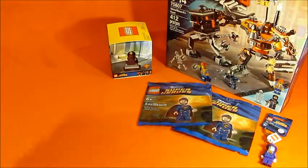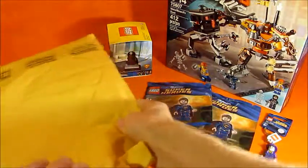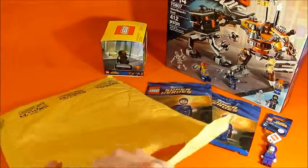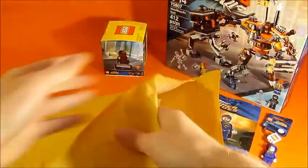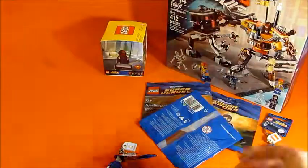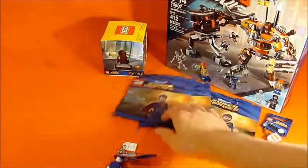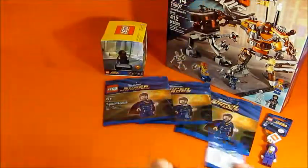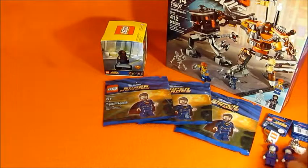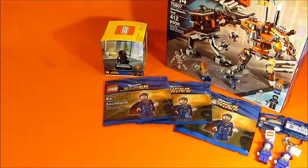Package number three - same package as before, almost. Got another Jor-El, so that's Jor-El number three. And we got another Joker keychain, that's Joker keychain number two. Again, these Joker keychains were all full price - I was just buying them to get that Jor-El mainly.